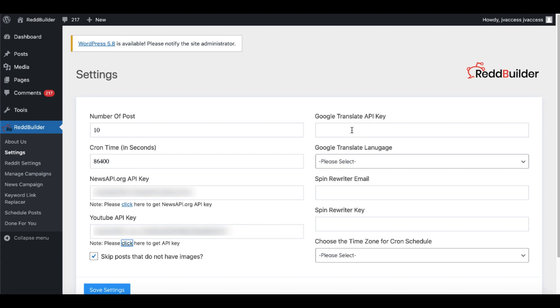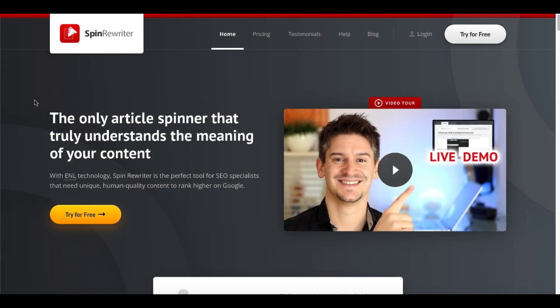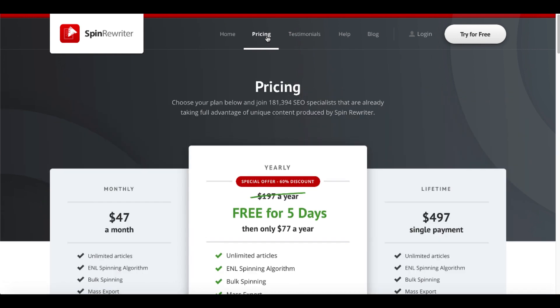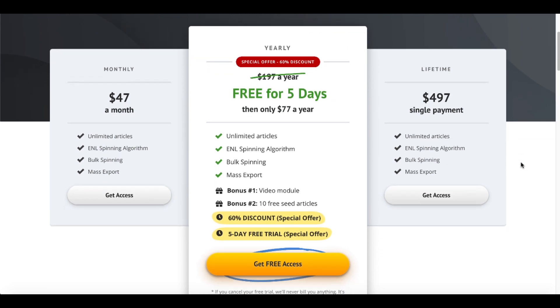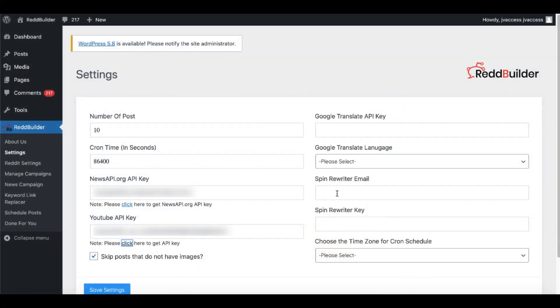You will then need to do the same for a Google Translate API key, plus a SpinRewriter email and SpinRewriter key. If you don't know what SpinRewriter is, it is an article spinner. If you want to use the API key, you'll need to set up an account for $77 per year if you pay yearly, with monthly and lifetime options also available.